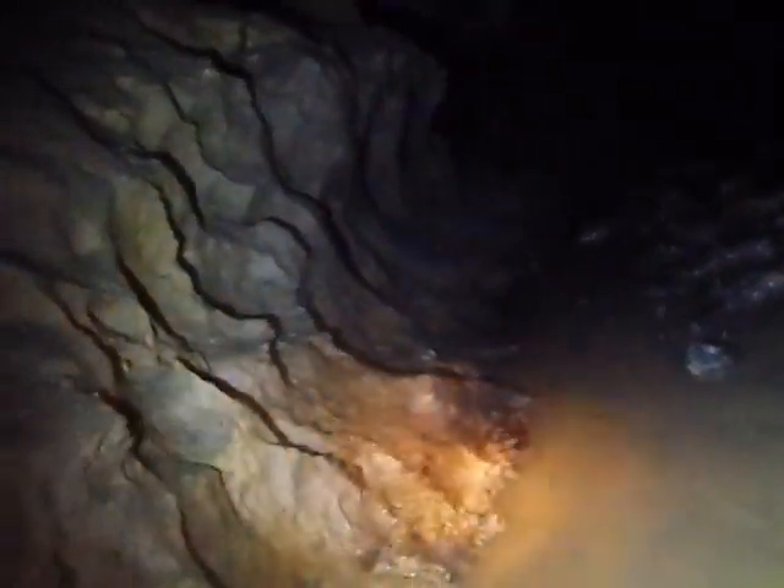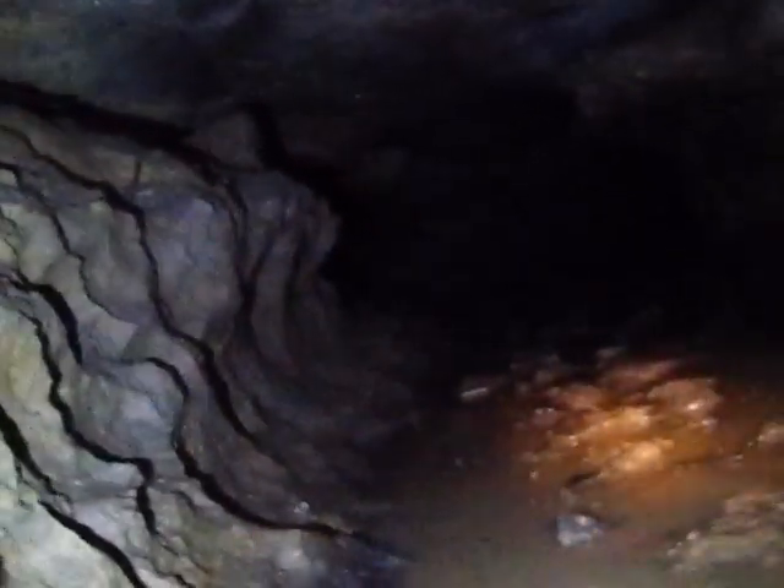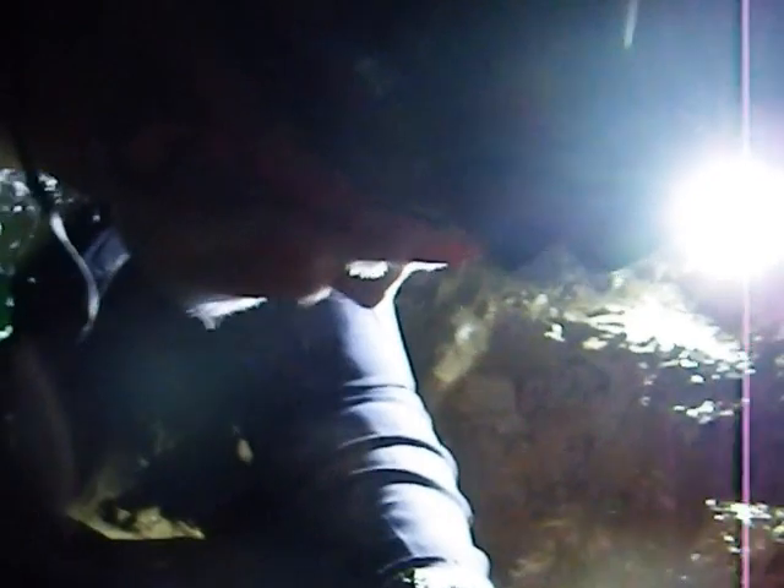The wetsuit's definitely an improvement on last week. Just slipping along through the mud. Don't have as much pain on the knees. I'm trying to stay on the higher side of the tunnel, trying to keep as much out of the water as possible, even though I'm wearing a wetsuit. It's still not exactly comfy.